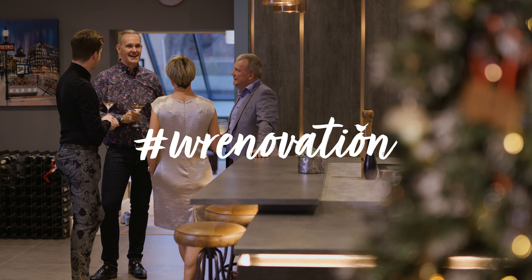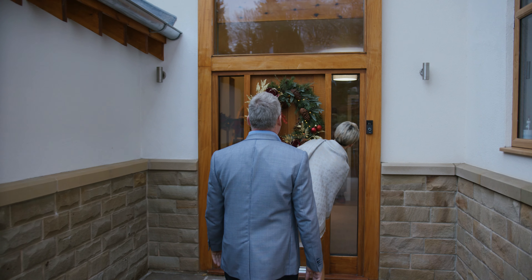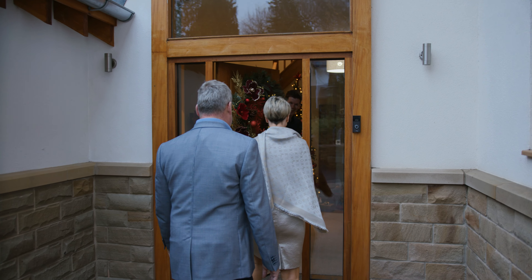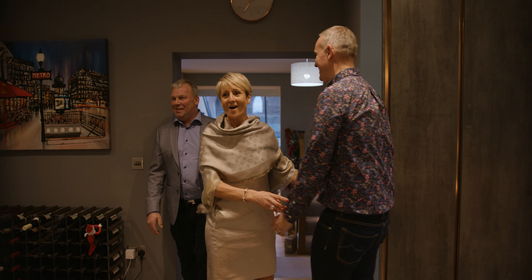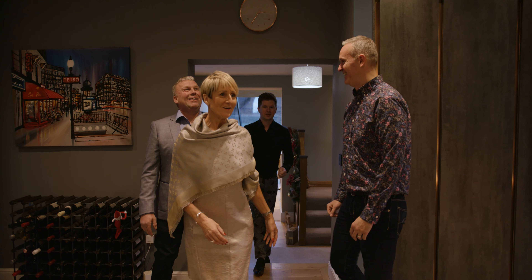One of the most memorable things since we've done the kitchen is people's reactions when they first walked in. It's like a big reveal almost — nobody's seen the process at all. We've got people coming over all the time, friends around, and for me the best part is just actually enjoying being together really. That's the most important part.